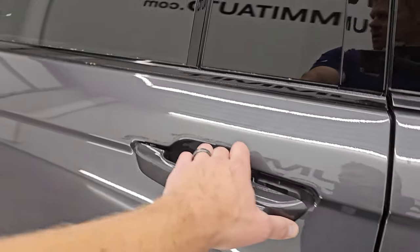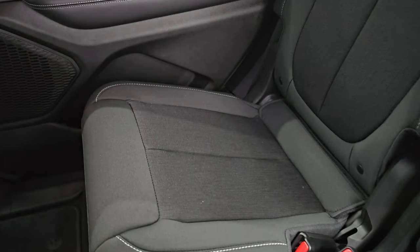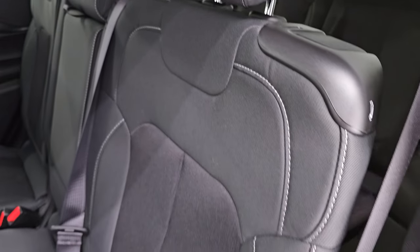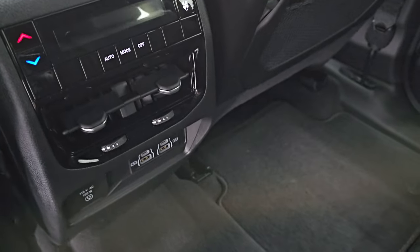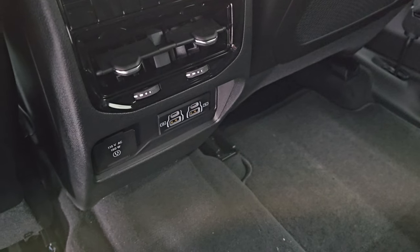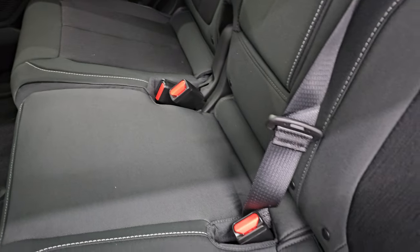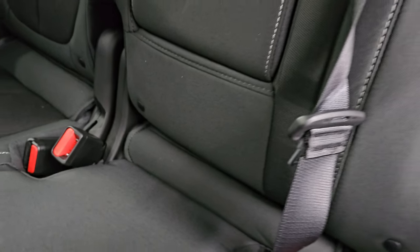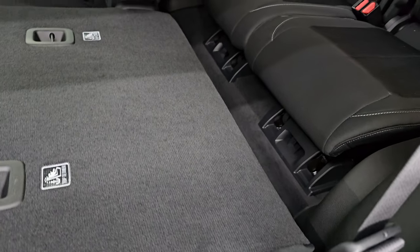Let's take a quick look at the back seats. This one does have the optional second row bench seating — that's a $750 option. Nice black cloth material. You do get rear air control standard, two USBs, two USB-Cs, and a 115-volt 150-watt plug-in back here. It has the latch child safety system, and even has latch anchors in the center, so you could potentially fit three car seats in there.